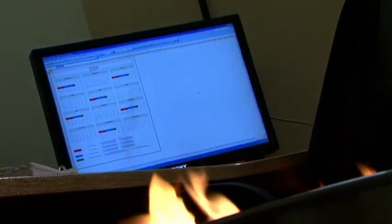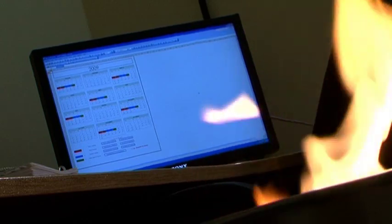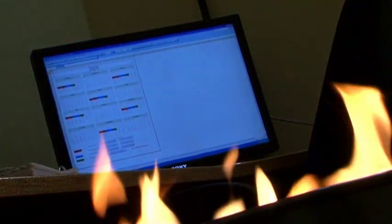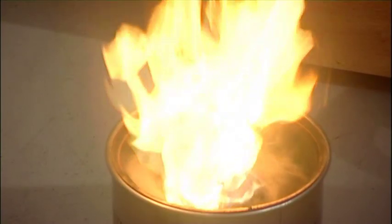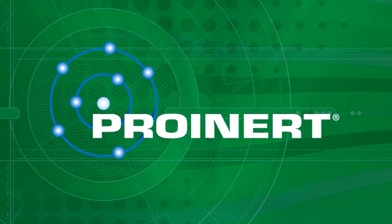To protect critical areas, you need an inert gas system to safely and naturally extinguish a fire. And one inert gas system is simply better: ProInert.